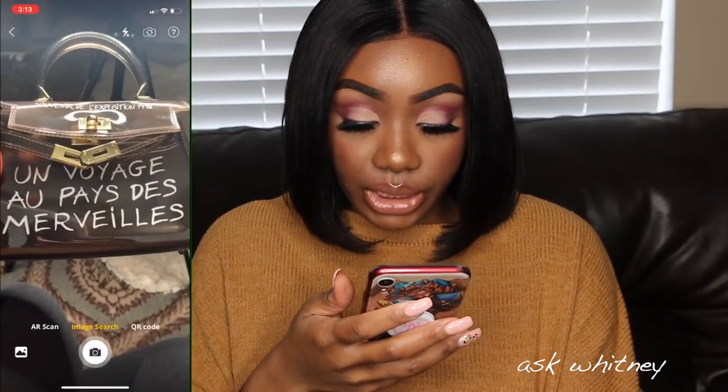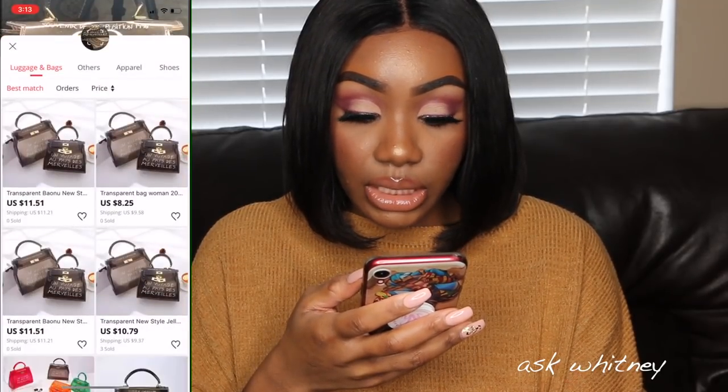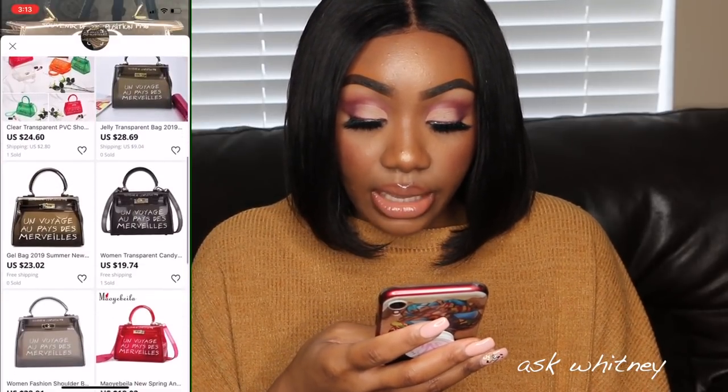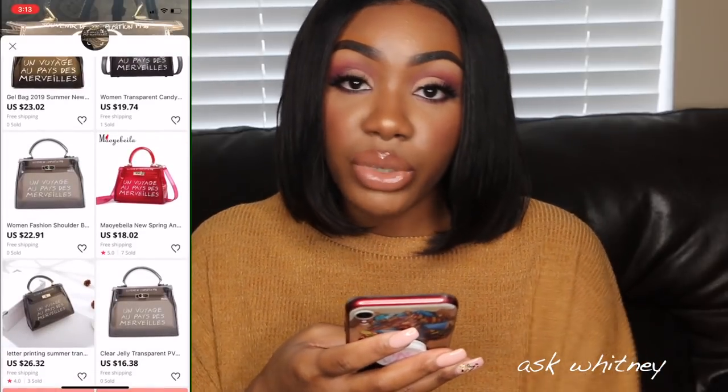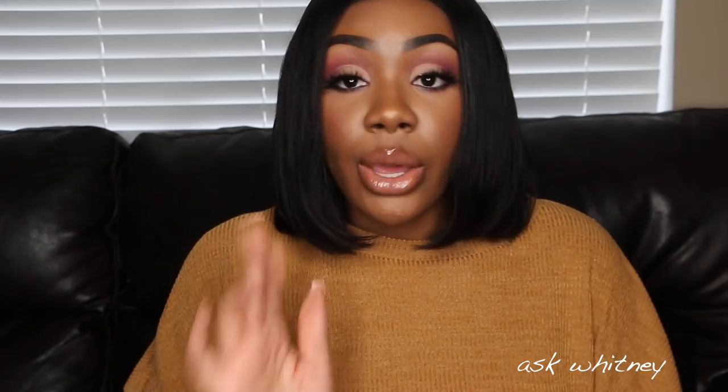You can either upload an image or take a picture. AliExpress will then search their entire website and show you everything they have similar to that item. This is great for finding dupes of things you've seen on celebrities or designer items you like but can't afford. You can also upload a screenshot — I love using this feature so I don't have to spend all day searching AliExpress.